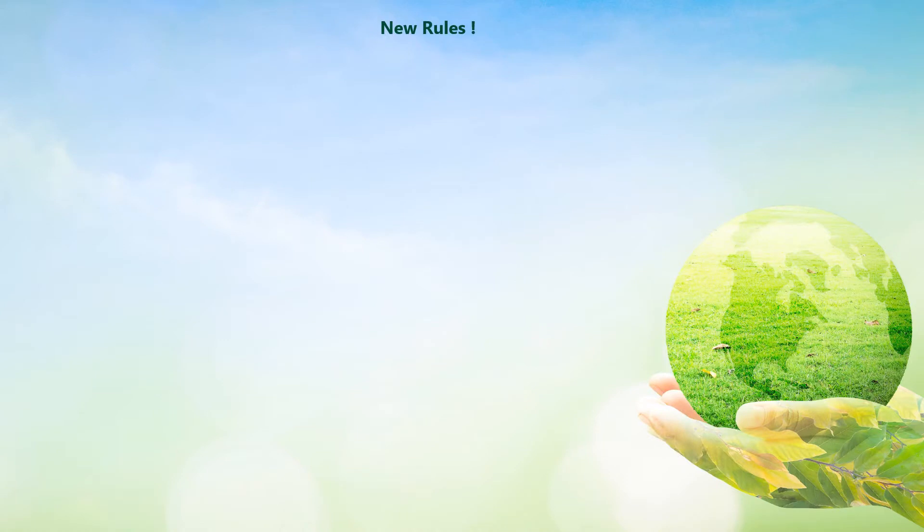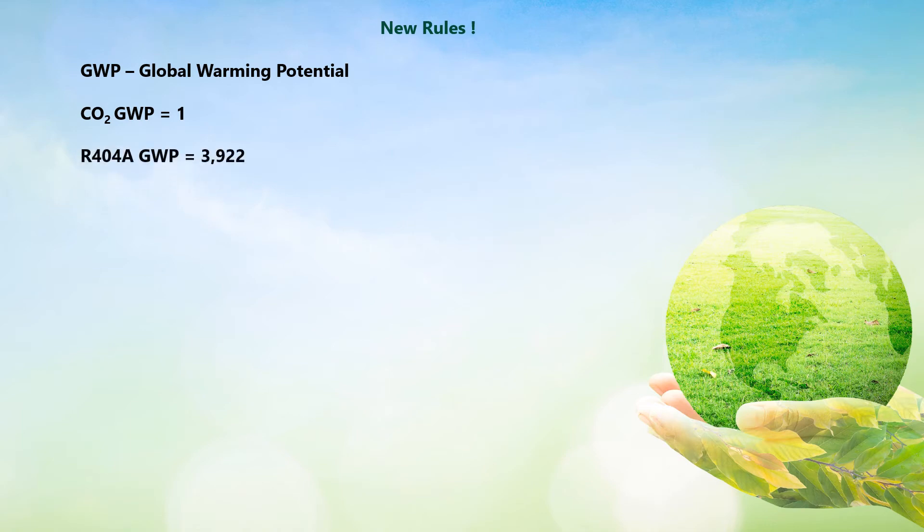All refrigerants are now given a GWP number — their global warming potential. The higher that number, the more it contributes towards global warming if it escapes into the atmosphere. To put it in context, CO2 is now considered the benchmark with a GWP of just one. R404A has a GWP of 3,922, making it nearly 4,000 times worse than CO2.